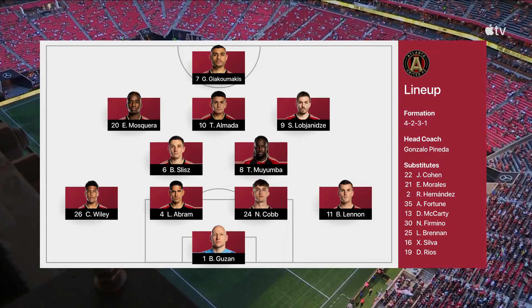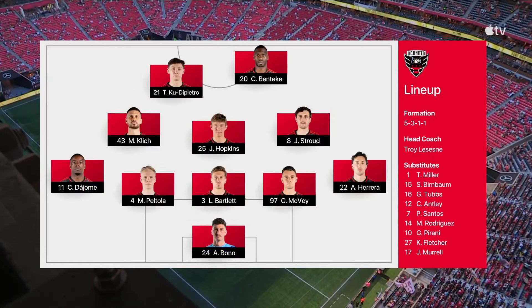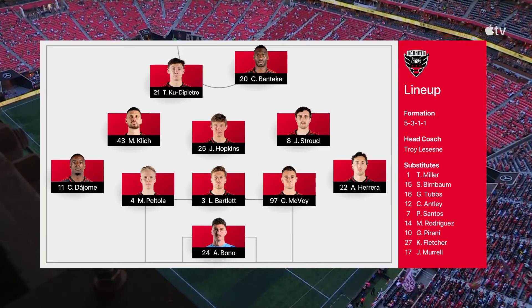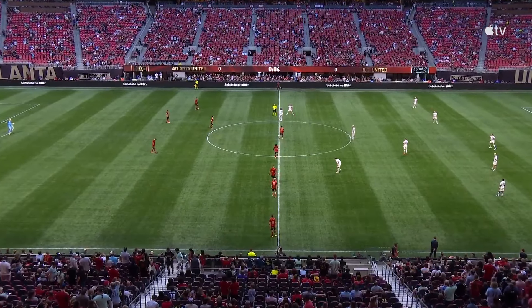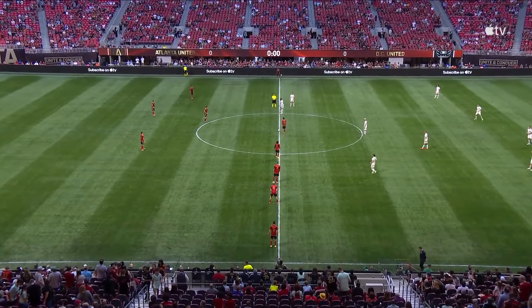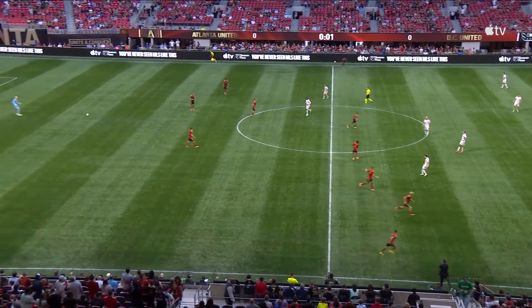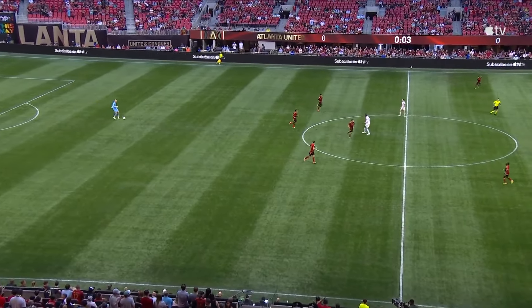Yorgos Yakimakis starting up top, Tiago Almada at the 10 with a modest three goal contributions this season. We expect a formation with three in the back, attacking five, defending, and the lone change from their recent draw versus Philadelphia. Glad you've joined us on MLS Season Pass, and at Mercedes-Benz Stadium, we're underway.